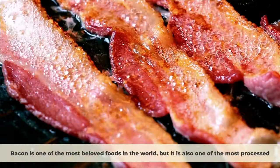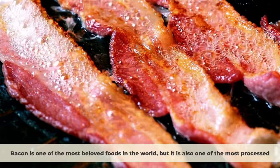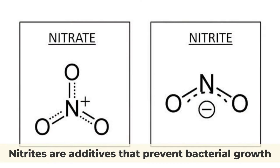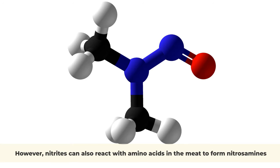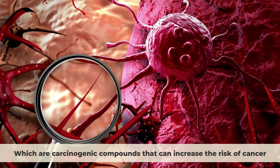Number 5: Bacon. Bacon is one of the most beloved foods in the world, but it is also one of the most processed. Bacon is made from pork belly that is cured with salt, sugar, and nitrites. Nitrites are additives that prevent bacterial growth and give bacon its pink color and smoky flavor. However, nitrites can also react with amino acids in the meat to form nitrosamines, which are carcinogenic compounds that can increase the risk of cancer.